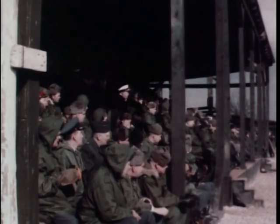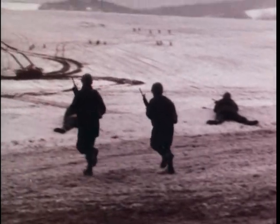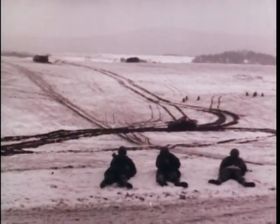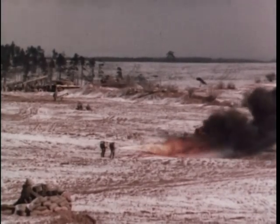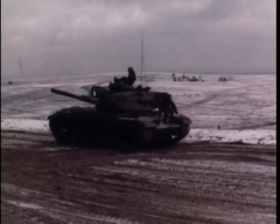Still, the basic weapon of U.S. infantrymen is the shoulder-fired rifle. Newest developments in rifle technology will permit faster, more accurate firing. A formidable battle weapon is the flamethrower. Several types of tanks are demonstrated for versatility in maneuver.